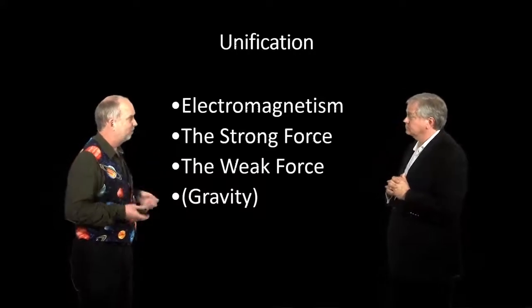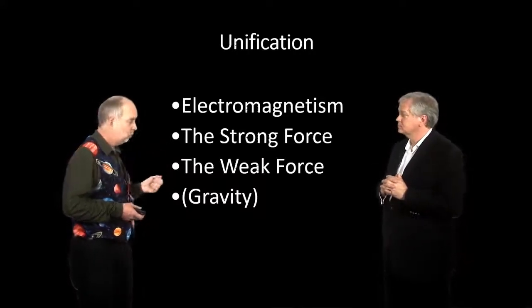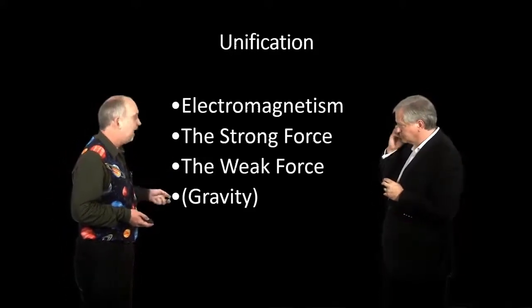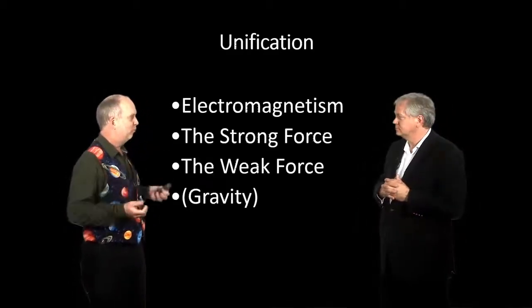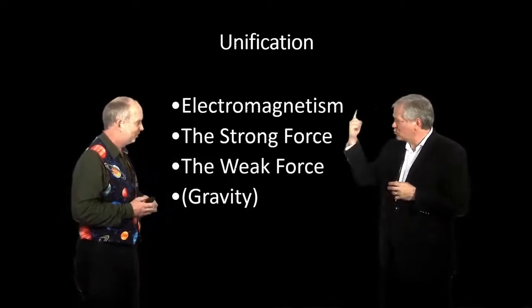Electromagnetism, which holds our bodies together. Strong force holds nuclear atoms together. The weak force, which we talked about in Course 3 in terms of neutrinos interacting with matter, and gravity. Now, to a particle physicist, this is too many. A universe with four forces — that's lots of equations that have to be memorized. There should only be one rule.